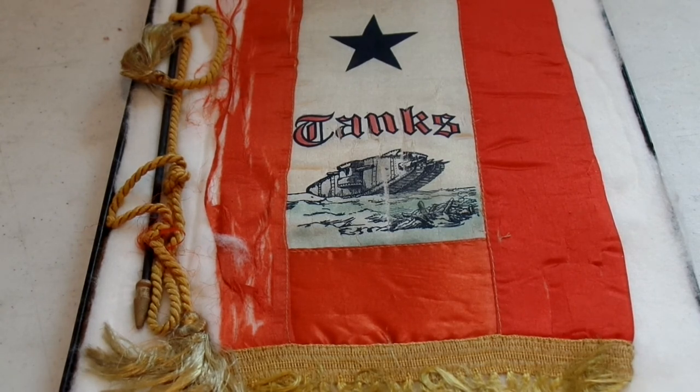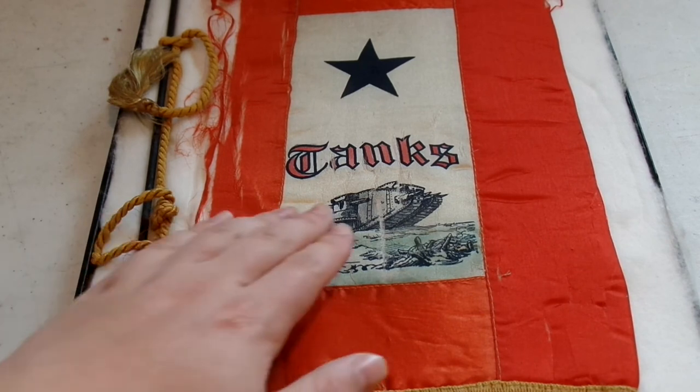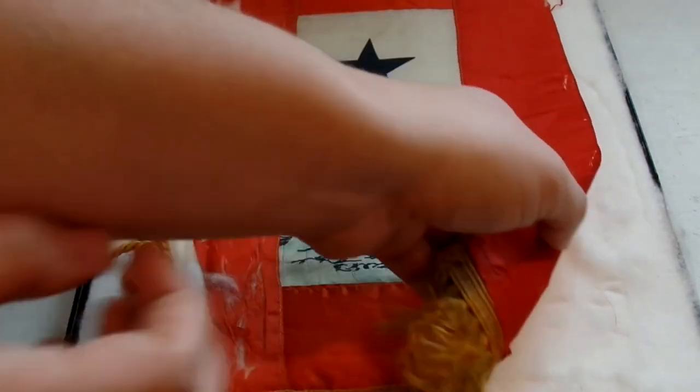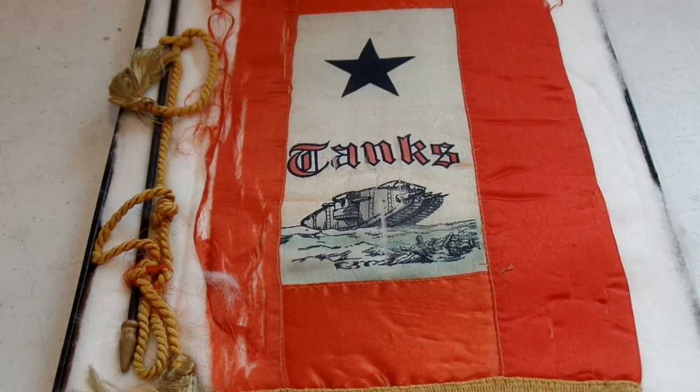As for the flag itself, this is a really unusual son-in-service flag. It features a very stylized British-style heavy tank, and I have not been able to find a single other one like it — I'm not sure if it was custom made by the family or mass produced. It's very fragile but the design goes through to the back as well. The dealer I got it from, who I've dealt with many times, had never seen another one like it either. It's definitely a unique piece and gave me a chance to talk about the very beginnings of US armored warfare. I hope you enjoyed the video — please leave a comment below. Happy collecting, and I'll see you again very soon.